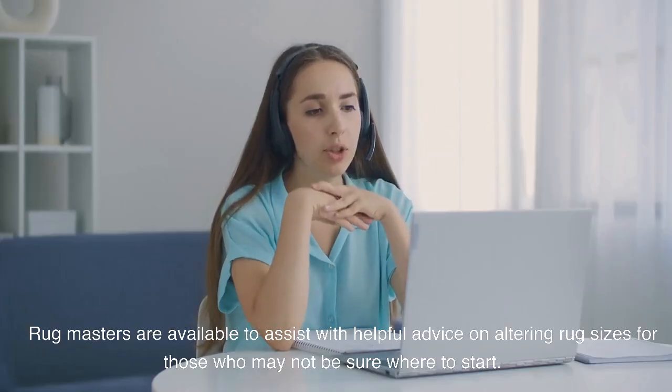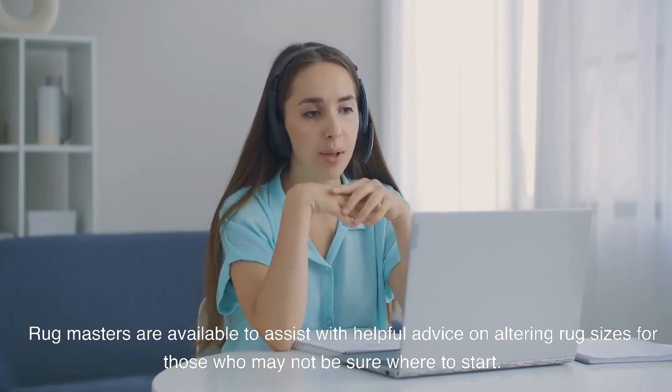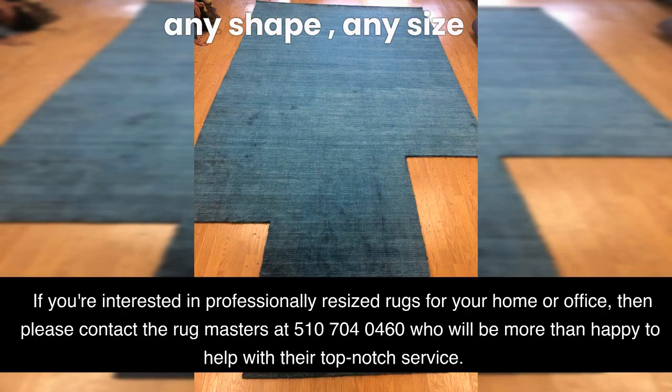Rugmasters are available to assist with helpful advice on altering rug sizes for those who may not be sure where to start. If you're interested in professionally resized rugs for your home or office, please contact Rugmasters at 510-704-0460, who will be more than happy to help with their top-notch service.